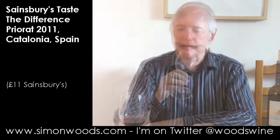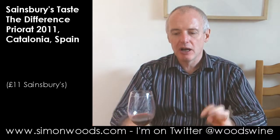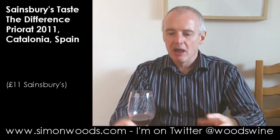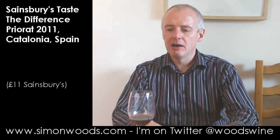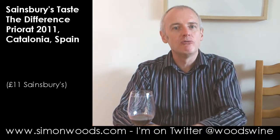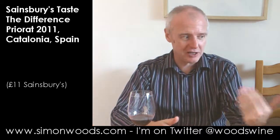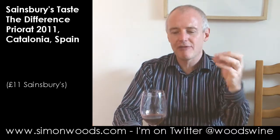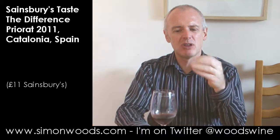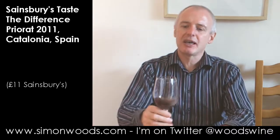Shall I shut up and taste it? I think so. One of the first things I notice is — I think it's an oak imprint — there is a sawdusty type of character, and there's quite a lot of rich, raisiny flesh. I've just tasted this after a rather ripe Rhone Red which came in at 15% alcohol. This is lower — not much — at 14.5%, but here it feels like the fruit has started to shrivel up, giving those raisiny characters that sometimes disturb me in Priorat. I like my wines to have a little more freshness.